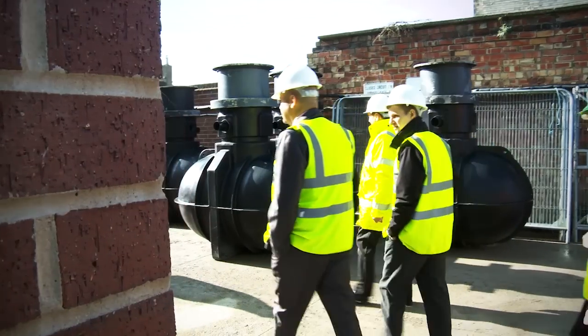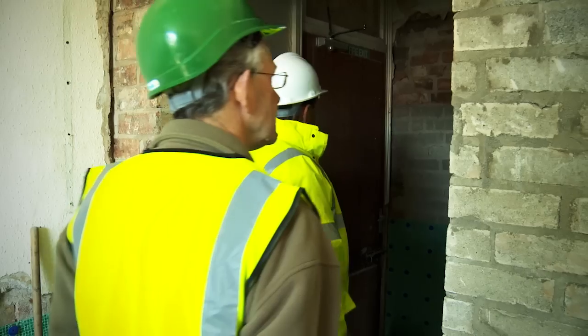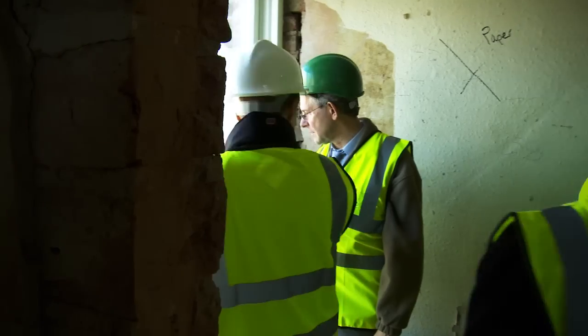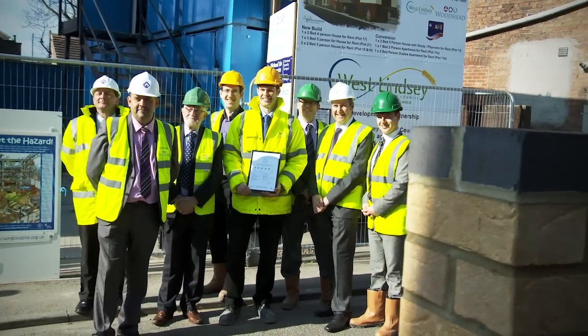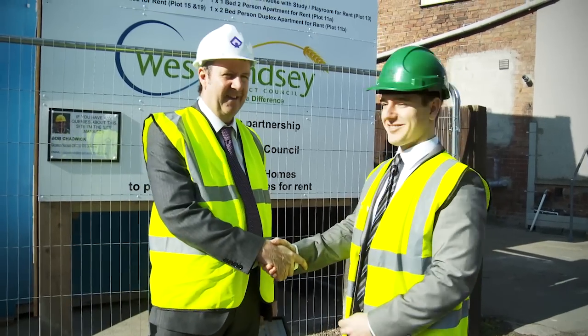The opportunity to build to Core Level 5 and to have achieved the Core Level 5 design stage award is certainly something that, from our point of view, we would like to achieve both ourselves and West Lindsay District Council. I think it's been a really successful partnership — we can see for ourselves on the site here just how successful that partnership has been. What we're delivering here, on budget and on schedule, is really excellent.